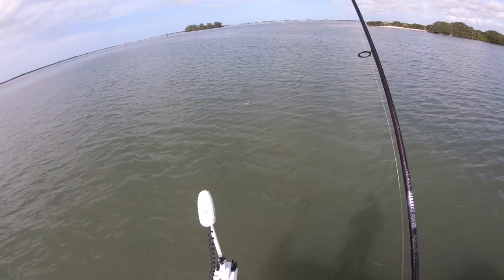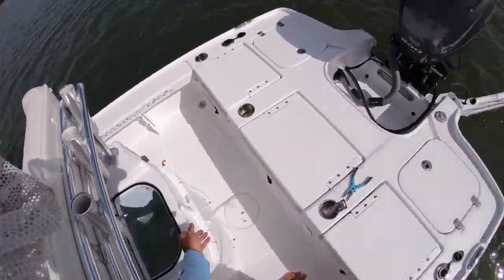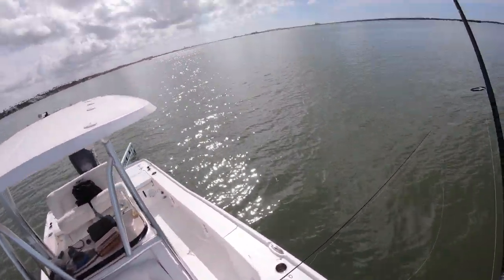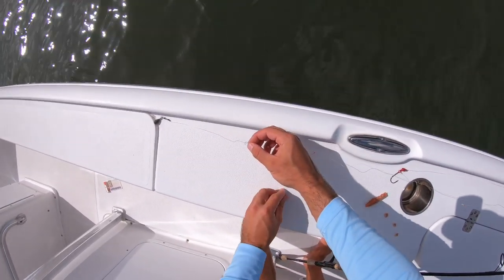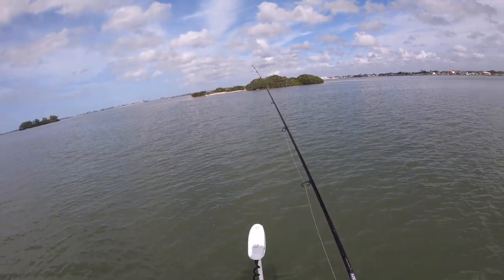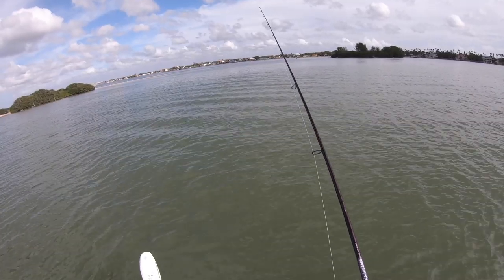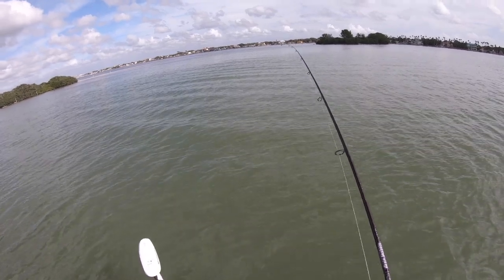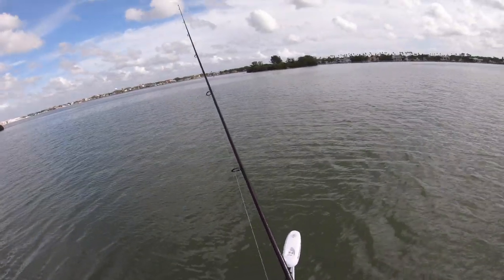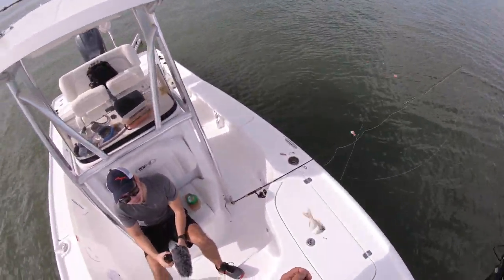I want to try putting a small piece of gulp on some of these sabiki hooks — the pieces that got torn up by the pinfish. Got some pieces of gulp on there. Let's see how many I can load up. There we go — good size one! Now it's fast and furious, another perfect size one. They're all coming on that bottom hook right off the grass.